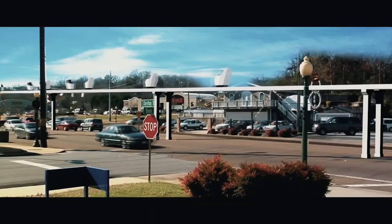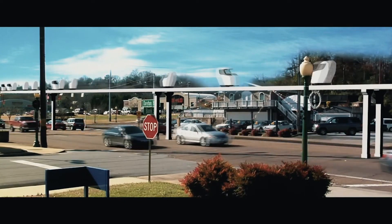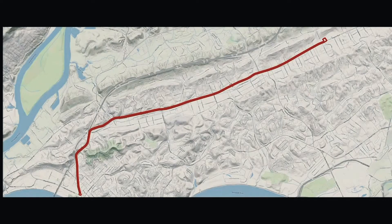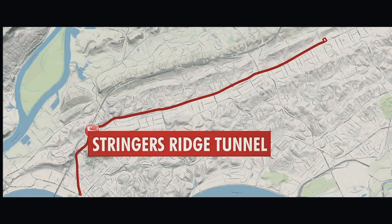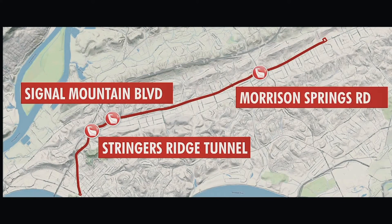The Snap Transportation Red Bank, Tennessee installation will consist of four initial pod portals along the route. Commuters will be able to access the Snap Ribbon Way from parking areas at Stringer's Ridge Tunnel, Signal Mountain Boulevard, Morrison Springs Road, and Brown Town Road.